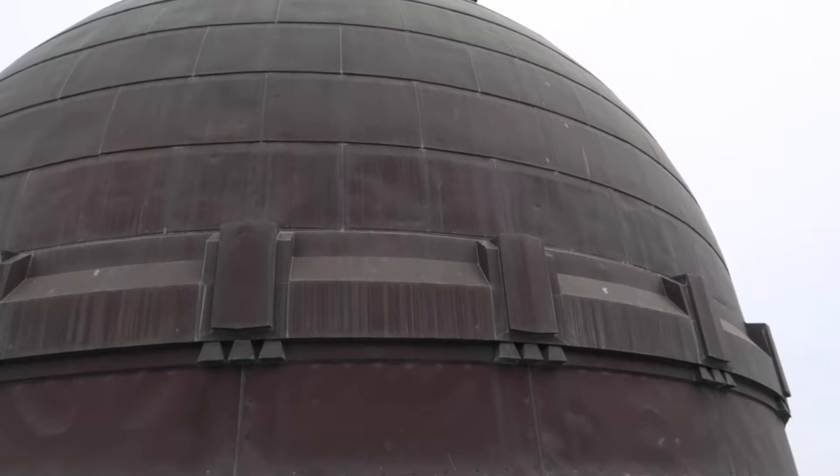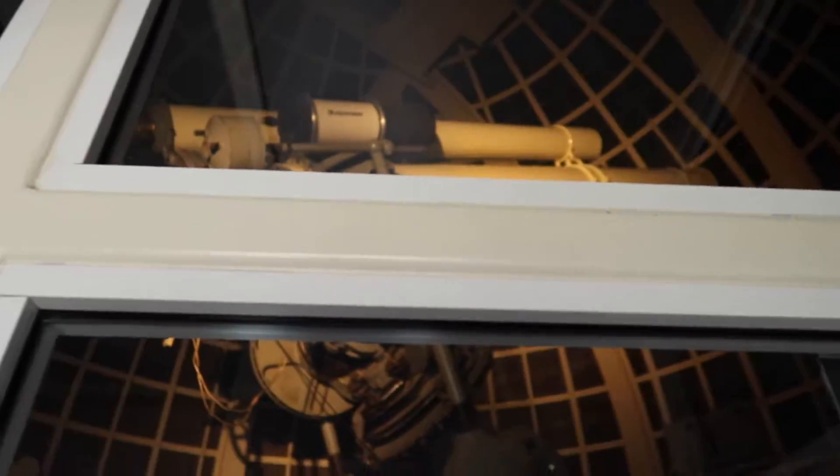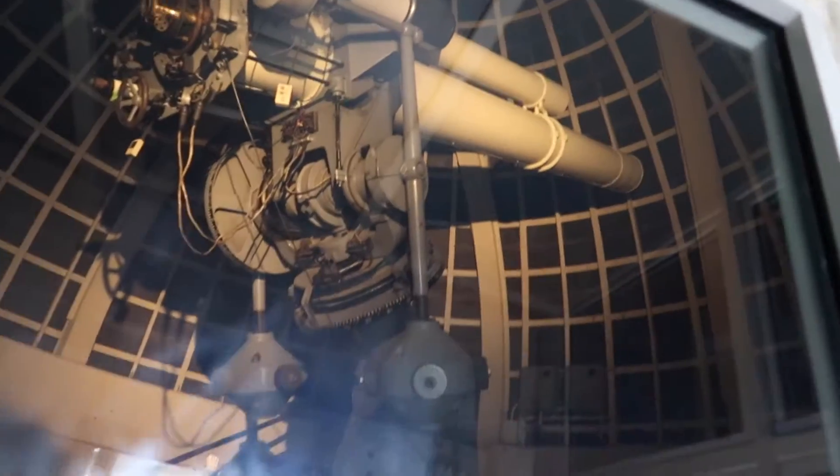And there we have a wild Instagram photographer. This dome contains the 12-inch Zeiss refracting telescope. There it is. You can actually go down and see images of the moon with this telescope, which is really cool.